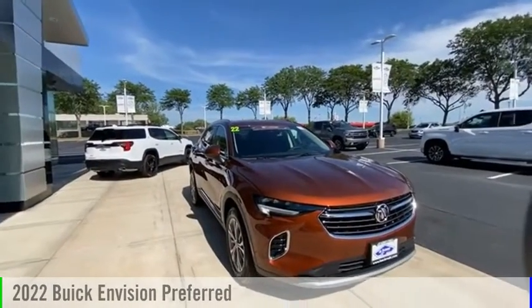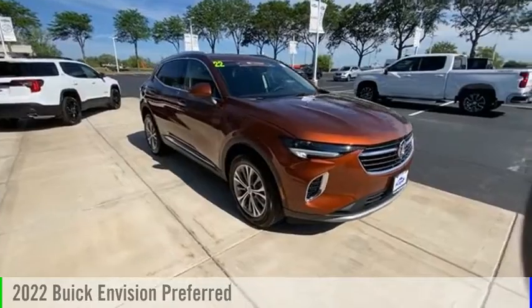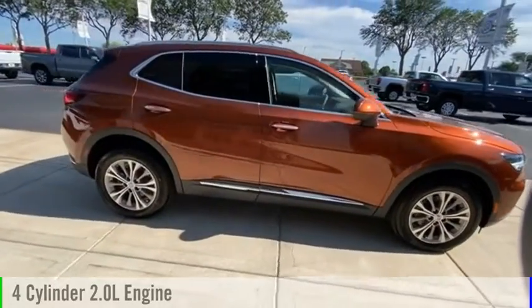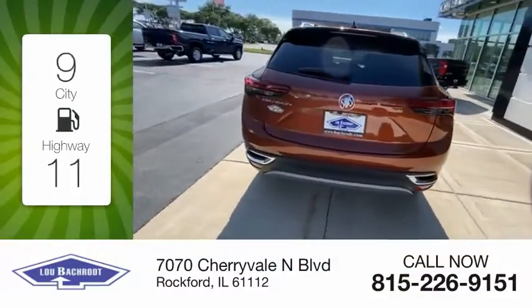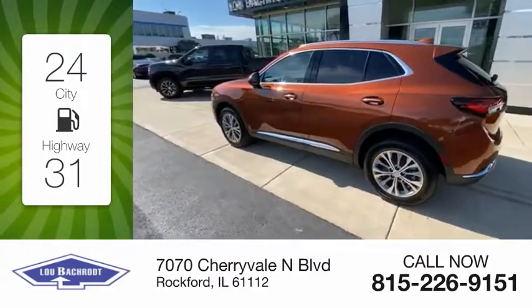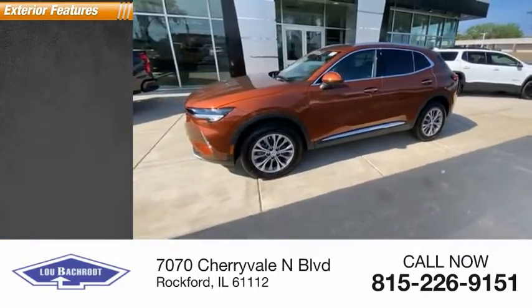Looking for the right vehicle? Check out the 2022 Buick Envision. This vehicle is powered by a front-wheel drive four-cylinder 2.0-liter engine and comes with a nine-speed automatic transmission. Great fuel efficiency saves you money by requiring fewer trips to the gas station. This vehicle has less than 100 miles.